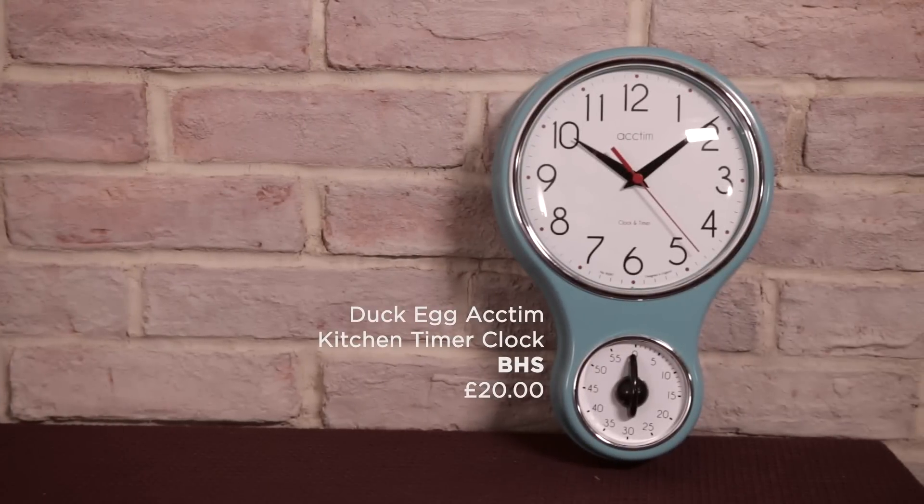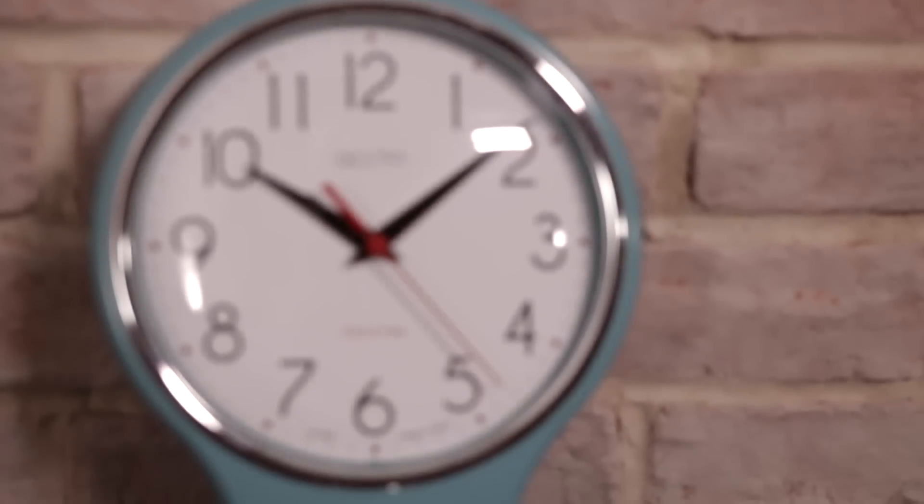Here's a little bit of springtime retro for you. This wall clock is great in the kitchen because it's got a timer on there as well, and it is £20 from BHS.